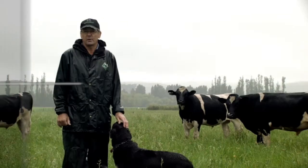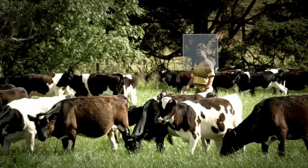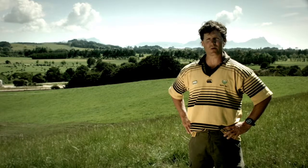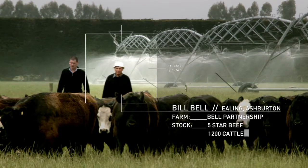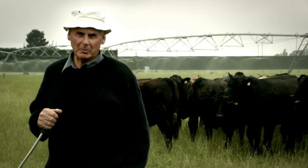With concerns about resistance, we changed to Eclipse E and the results have been outstanding. We use Eclipse to grow all our dairy replacements to their full potential. For optimum weight gains, for five-star beef contracts, we use Eclipse.